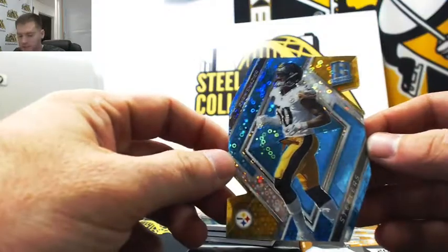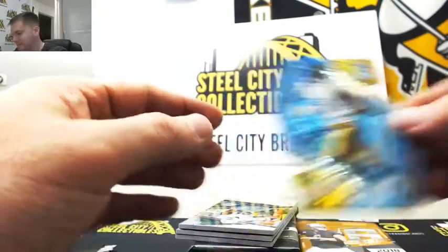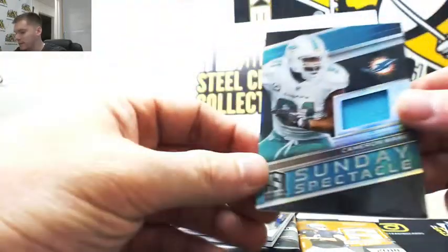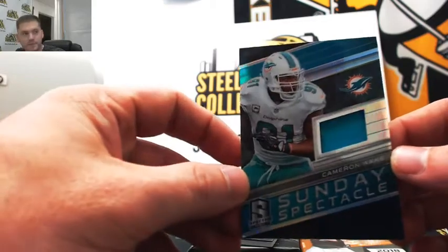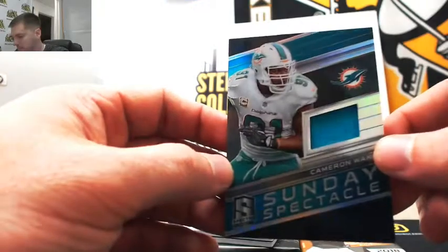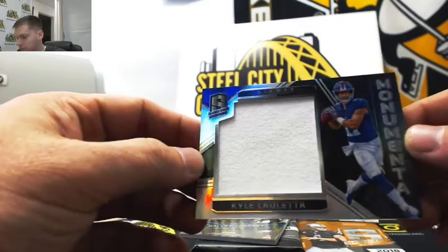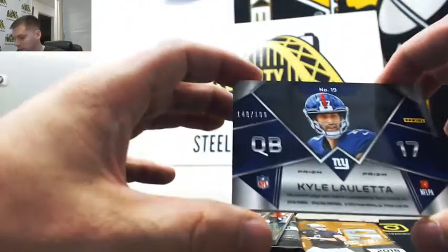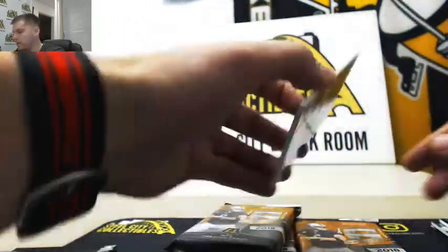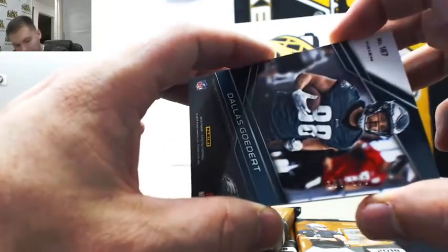First card is Ryan Shazier, serial number 7 out of 35 — going to Michael H. Cameron Wake from Penn State jersey, 60 of 199 — going to Adam M. Kyle Lolletta, that rookie from Richmond who's going to replace Eli, 148 of 199 — Larry P. Our autograph is Dallas Goddard, tight end of the Eagles, 188 of 199 — going to Larry.